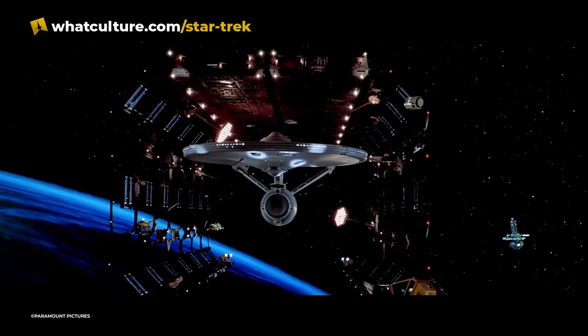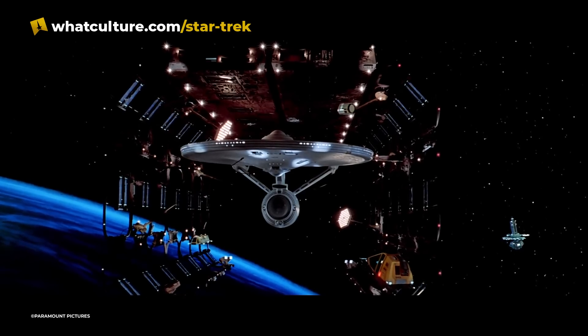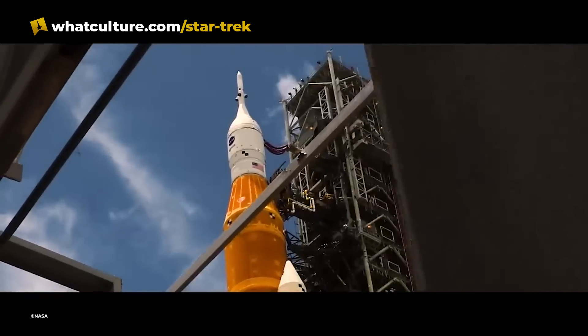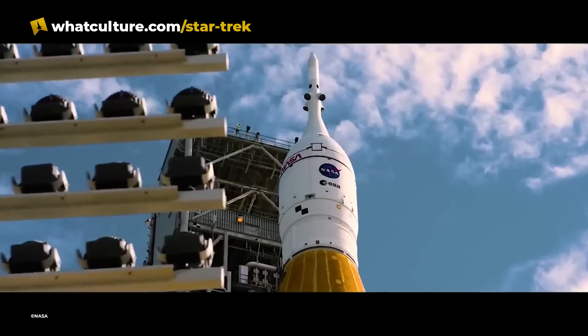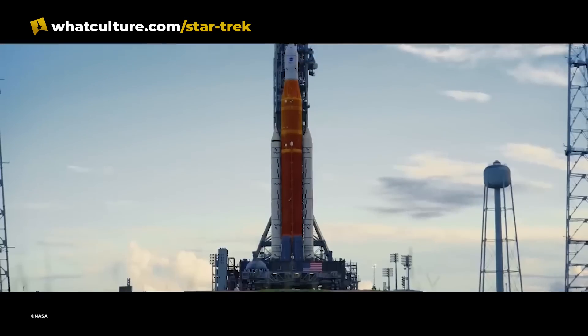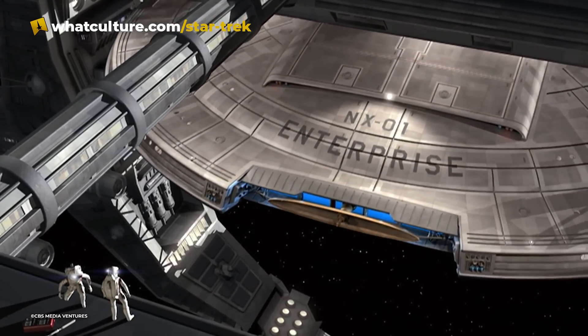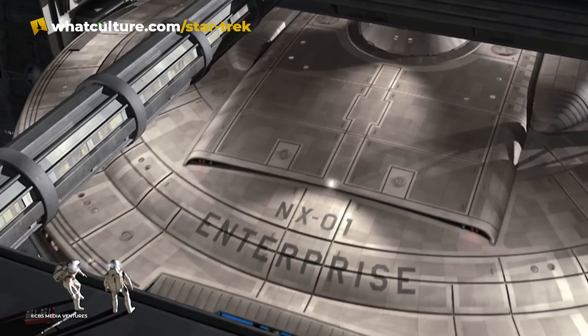Frankly, the only reason we don't build our spaceships in space today is because we lack the infrastructure. But this infrastructure is currently being developed. With the upcoming Artemis missions that plan to establish a permanent base on the moon, and talks of mining asteroids in the works, it likely won't be long before we see the first ship constructed entirely in space.